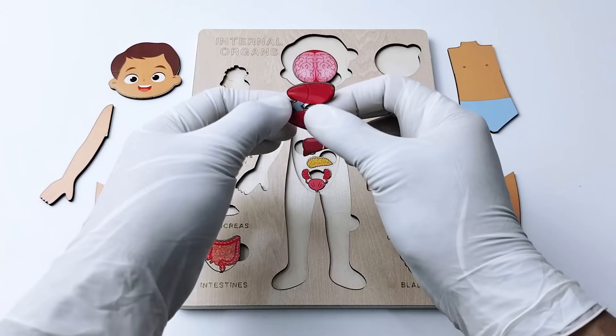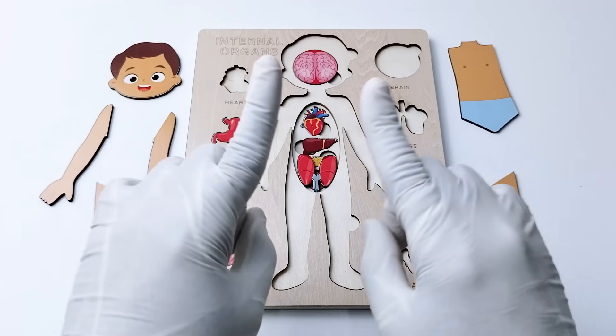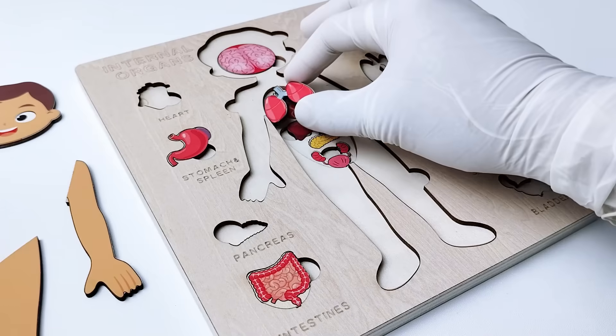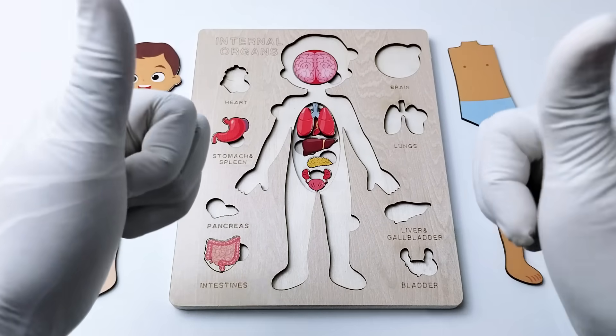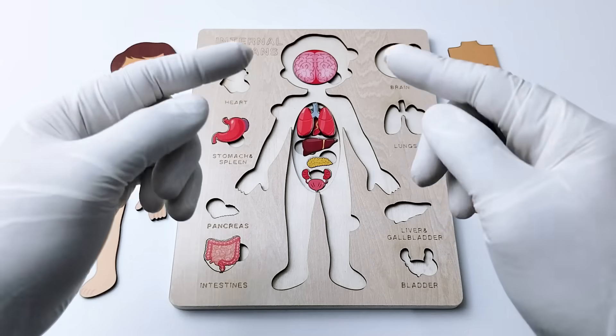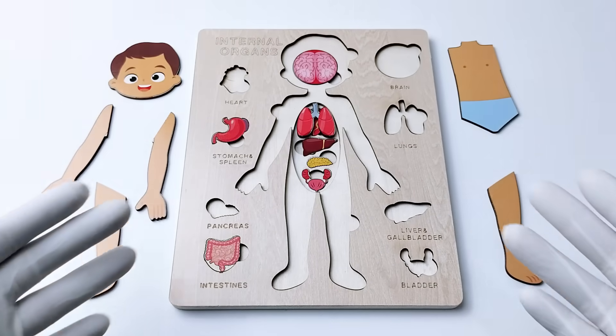Now do you know where the lungs are located inside our body? Is it going to be like this? No. How about we rotate and put them up here? Yes! Amazing, good job! The lungs are actually located above your heart. Let's go to the next organ.